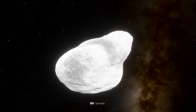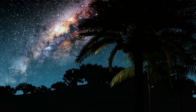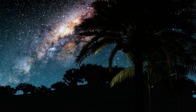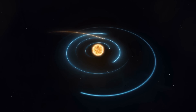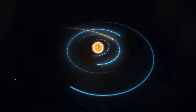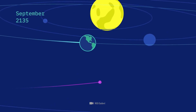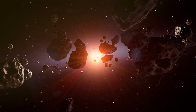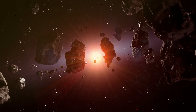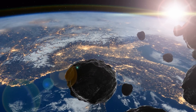Bennu measures only about 500 meters across. It is a feat to steer a probe to an asteroid that is hurtling through space at 101,000 kilometers per hour, and Bennu is not even one of the fastest asteroids. On its elliptical orbit around the Sun, Bennu often gets caught in the Earth's magnetic field and is both attracted to it and slowed down at the same time. We could say it's luck that the Sun also attracts asteroids, and so a kind of tug-of-war between Earth and Sun arises around the asteroid, which holds the lump in its orbit.